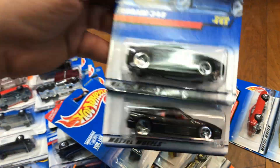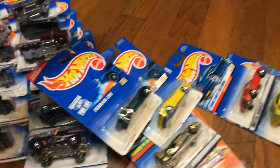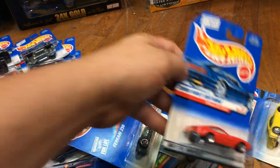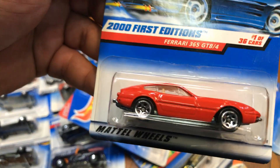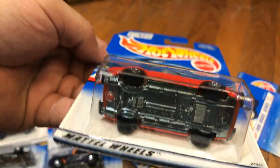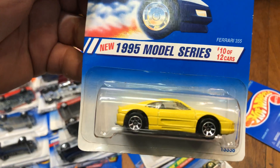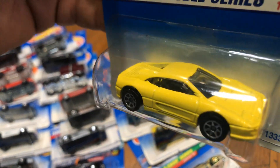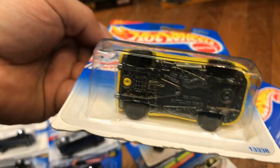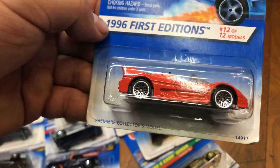Here we have a Ferrari 250 in green, plastic bottom. Here we have two Ferrari 348s — red interior and plastic bottoms. Here we have another first edition Ferrari 365 GTB4 in red with tan interior, metal bottom. Here we have a first edition Ferrari 355 in yellow with metal bottom. And here we have another first edition Ferrari F50.